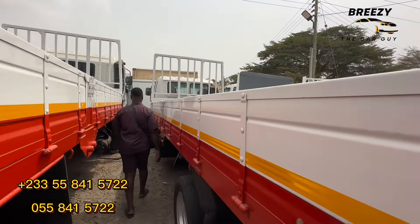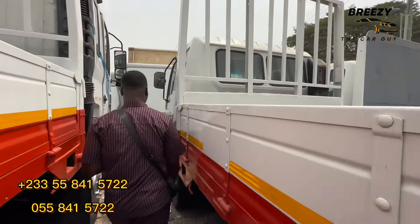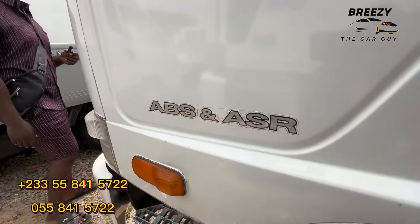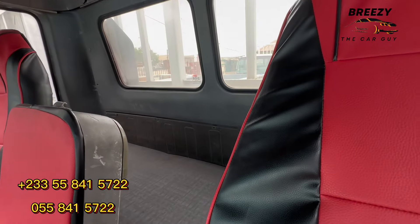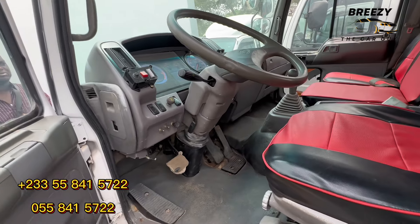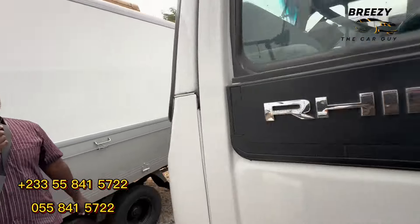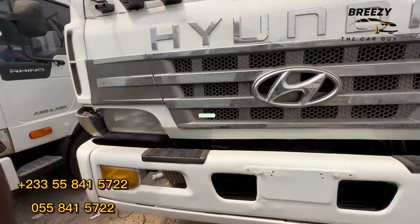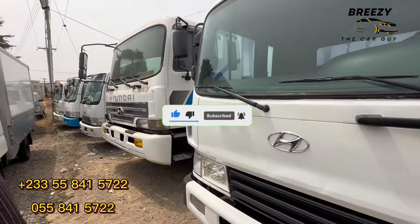This one is a Rhino 2 — how much? 250,000. This one is a Double A — okay, this is the Double A Rhino. It also has a resting place at the back and an infotainment system with the normal radio, and the air conditioning is working. You can contact us, come and see, and we'll work everything out for you. We are not based only on prices — we want to give you the best.